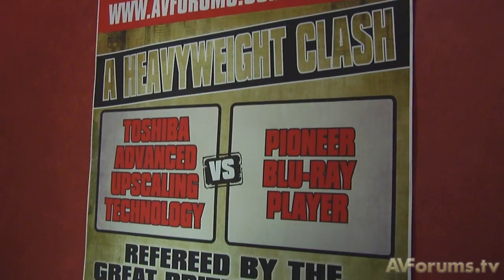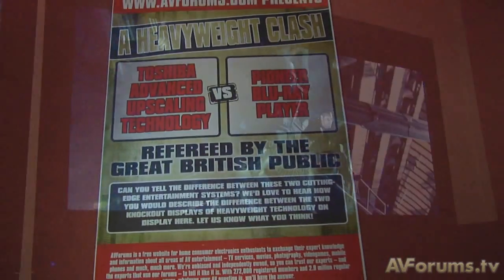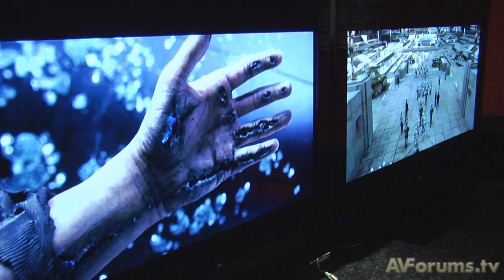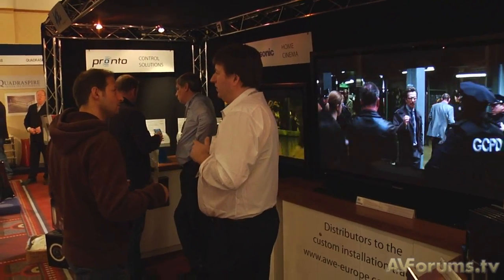The AV Forum stand was showing the outgoing Pioneer LX 5090 screens with complete ISF calibration — probably the best-looking images on the show floor. It's truly sad to see such great products disappear.